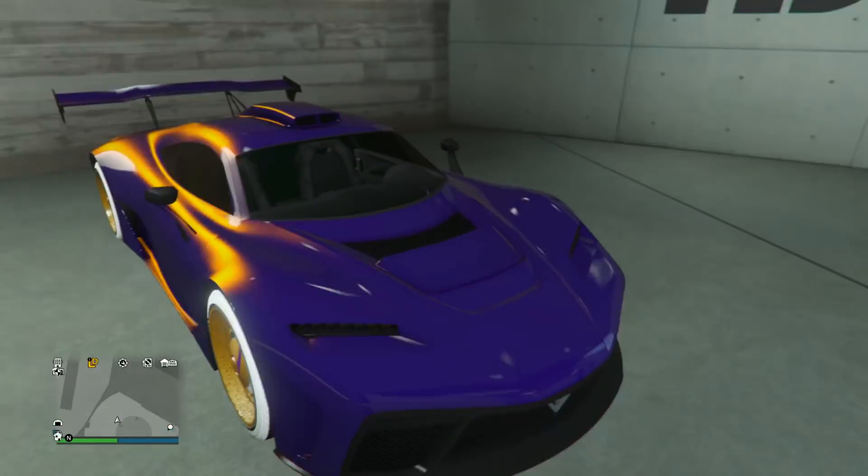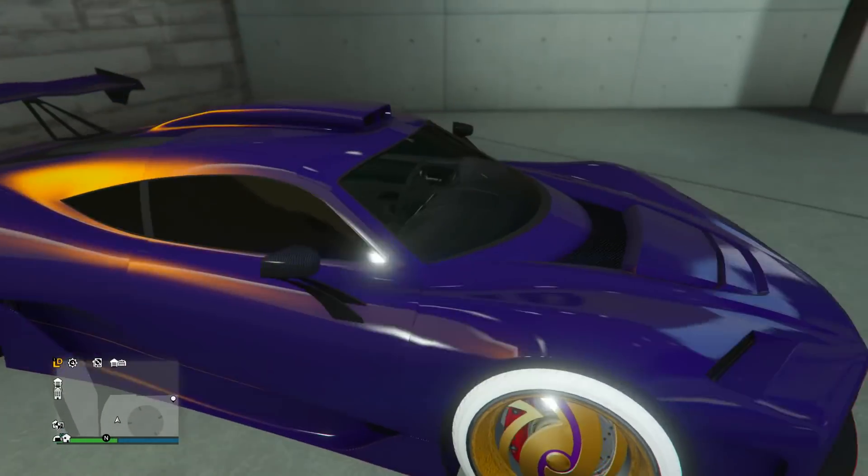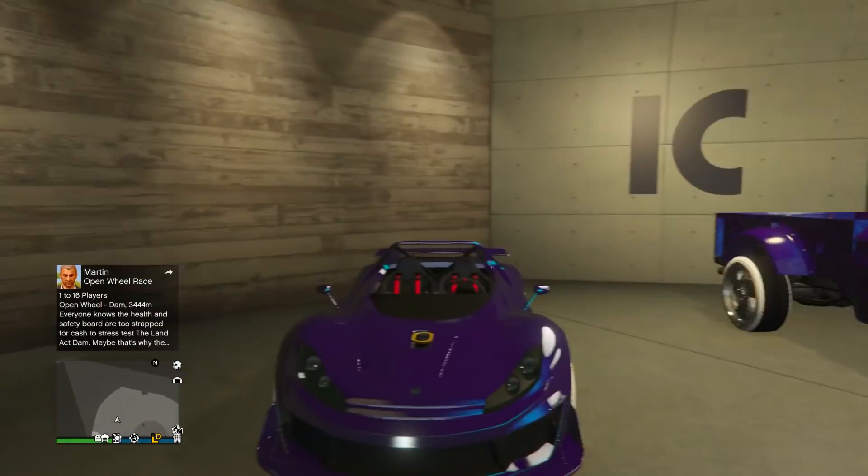Next up we have a peanut butter jelly Krieger. I do like those Benny's wheels, although the color on them might be selected, I'm not too sure. Going up to the third and final floor, it looks like there's like a purple theme going on, which is cool.